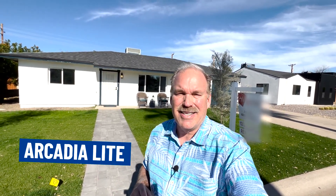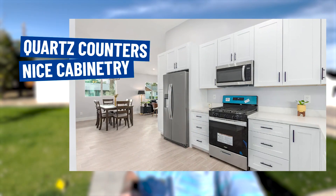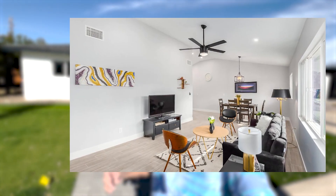All right, so we're at our first stop. This home is a three-bedroom, two-bath, 1,200 square feet, priced at $674,900. It's been completely renovated — not a bad price for this area called Arcadia Light. These homes are still fairly expensive, but if you want a turnkey, this home is all done. They've done a great job on the inside with quartz counters, nice cabinetry, and good features for this small home.